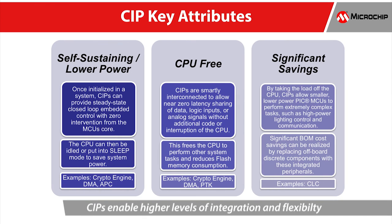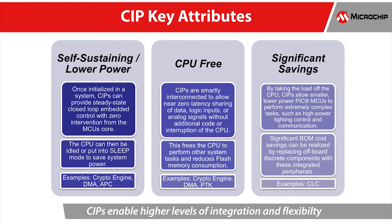The MCU16 product family also features core independent peripherals that are designed to handle their tasks with no supervision from the CPU to maintain operation, and as a result, simplify the implementation of complex control systems and give designers the flexibility to innovate.